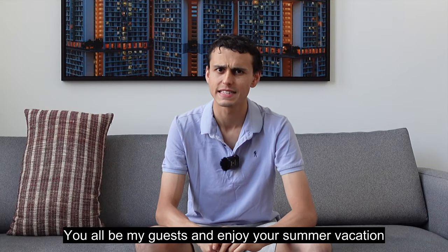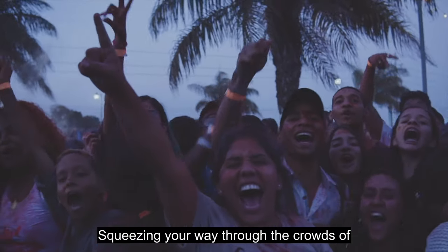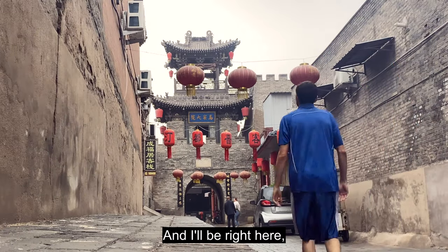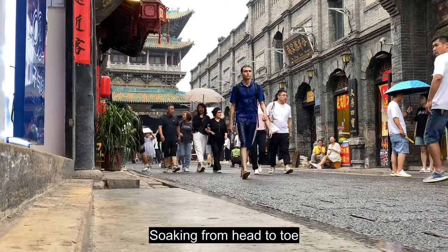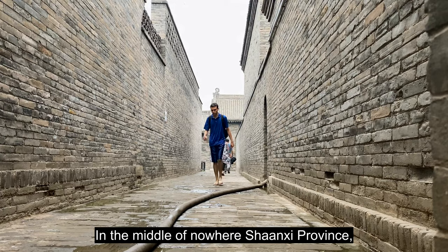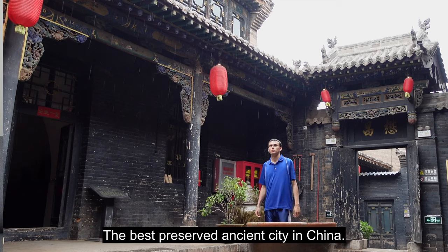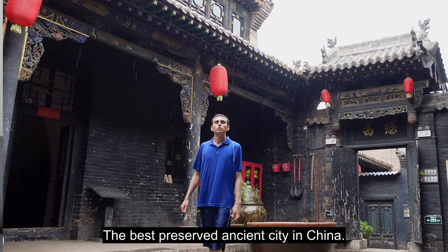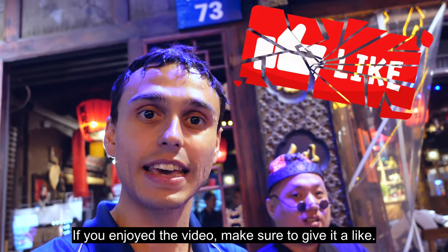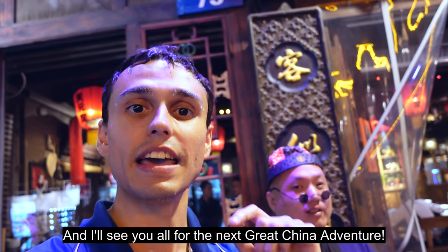You all enjoy your summer vacation squeezing through the crowds of Beijing, Shanghai, Tokyo, Paris, and Rome — and I'll be right here soaking from head to toe in the middle of nowhere, Shanxi province, finding the time to uncover the best preserved ancient city in China. If you enjoyed the video, make sure to give it a like and I'll see y'all for the next great China adventure.